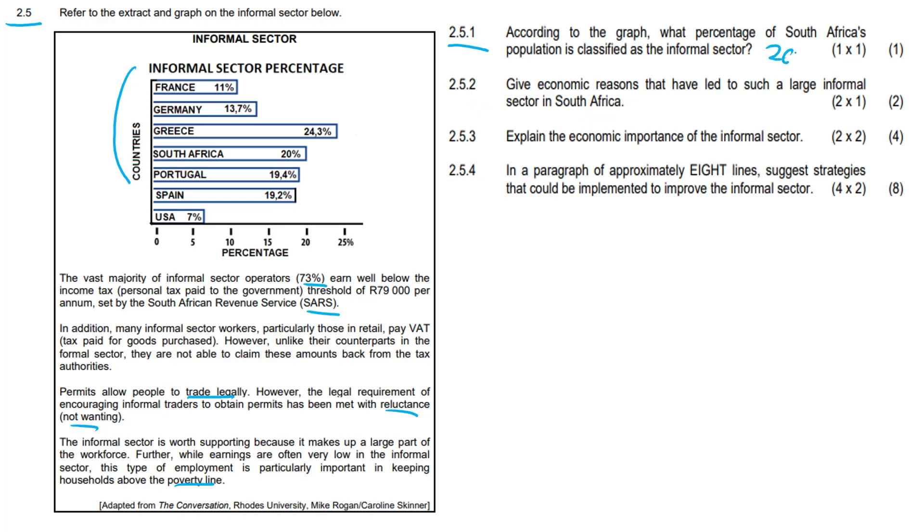Question 2.5.1: According to the graph, what percentage of South Africa's population is classified as the informal sector? The answer is 20 percent. Question 2.5.2: Give economic reasons that have led to such a large informal sector in South Africa. South Africa faces major economic recessions and very high levels of unemployment. It is also less expensive and accessible, and makes use of informal laborers with non-payment of additional costs.